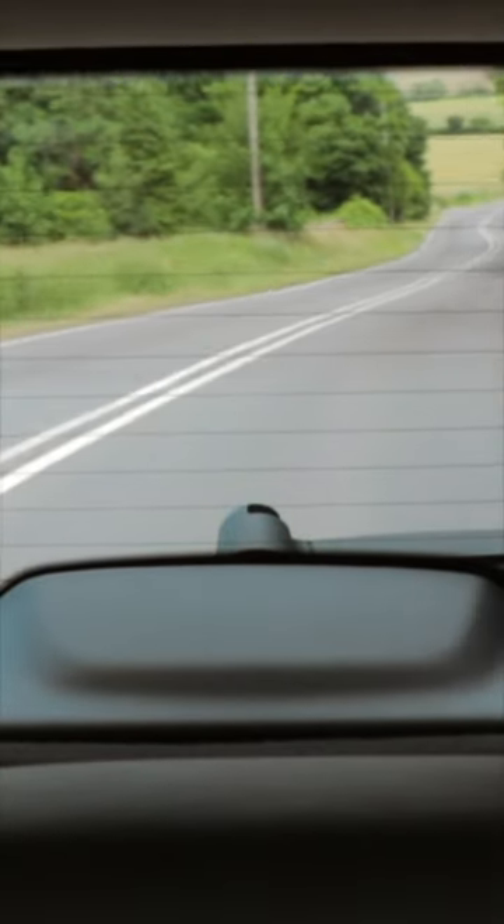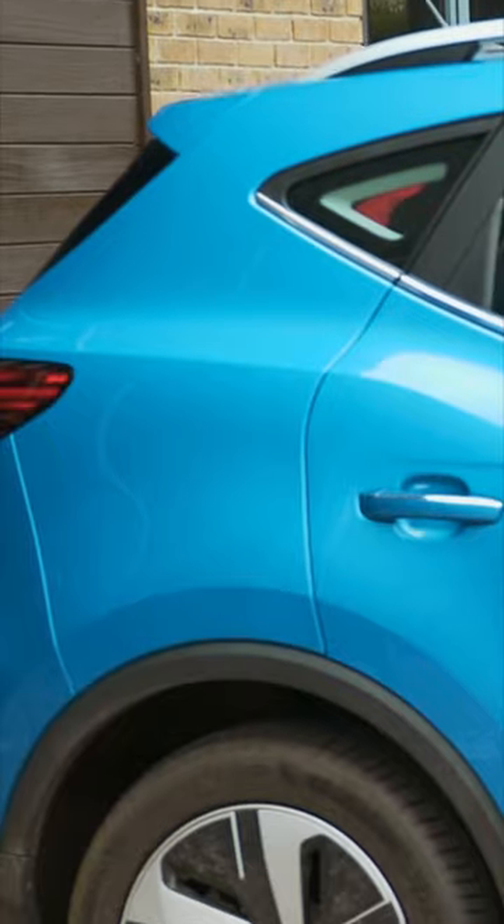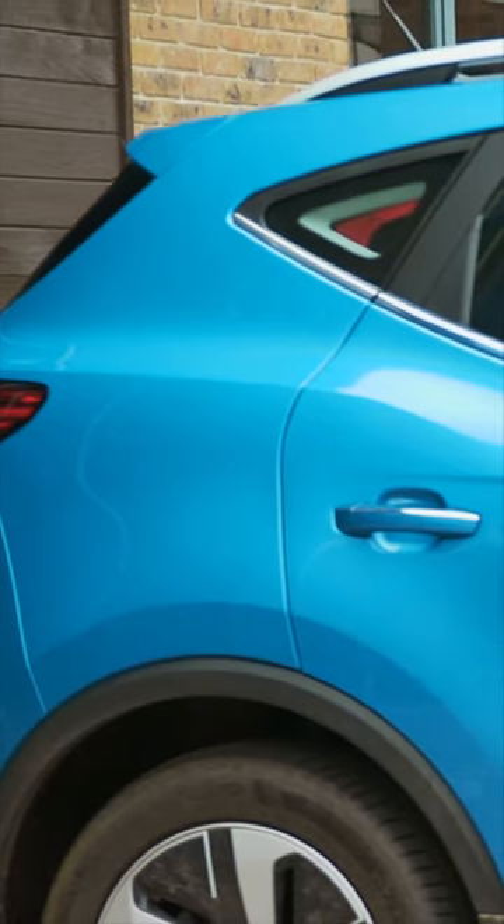The view out the rear window isn't too bad at all, but the main downside here is the view over my shoulder — there are very chunky rear pillars, so it's a good thing that you get rear parking sensors and a 360-degree parking camera as standard.